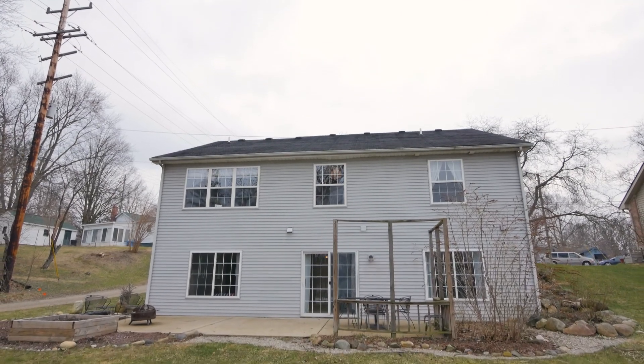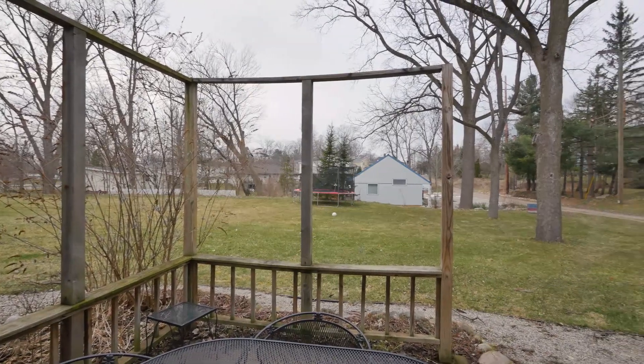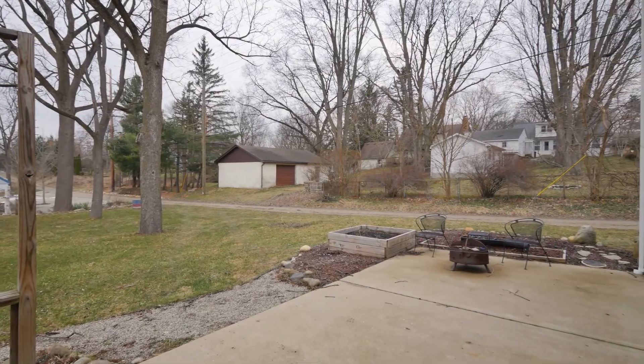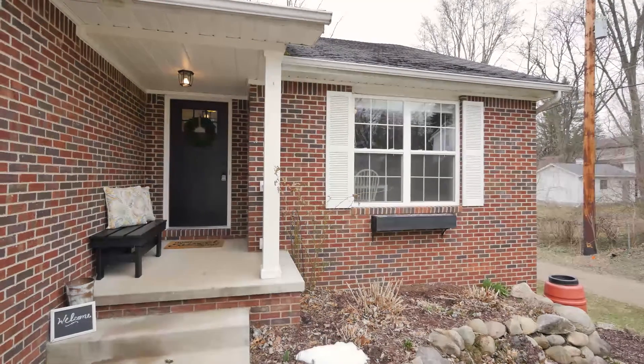You can walk to just about anywhere in town, and all of Dexter's school campuses are easily accessible by foot, less than 10 minutes from your front door. The home's finished walkout opens onto a northwest-facing patio, the perfect spot for an herb garden or an outdoor grill. Join us while we tour this beautiful home.